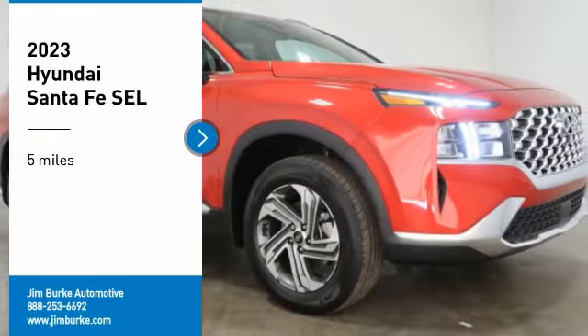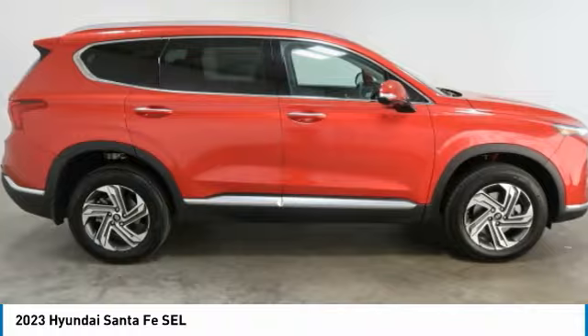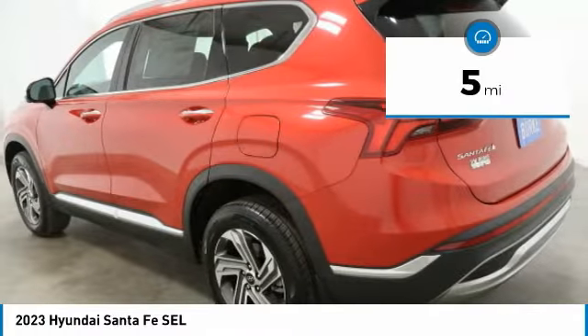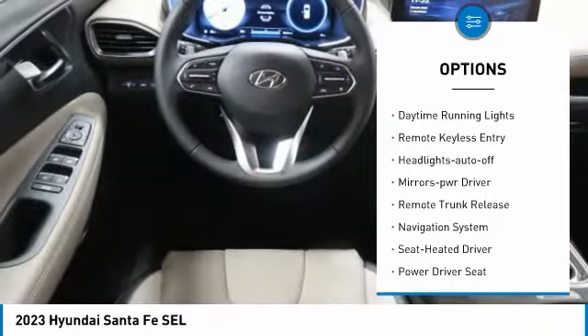Take a ride in the 2023 Santa Fe — style, quality, performance, value, need we say more. This vehicle has less than 100 miles. Here are some of this vehicle's great options: all-wheel drive, aluminum wheels, heated side mirrors, traction control.